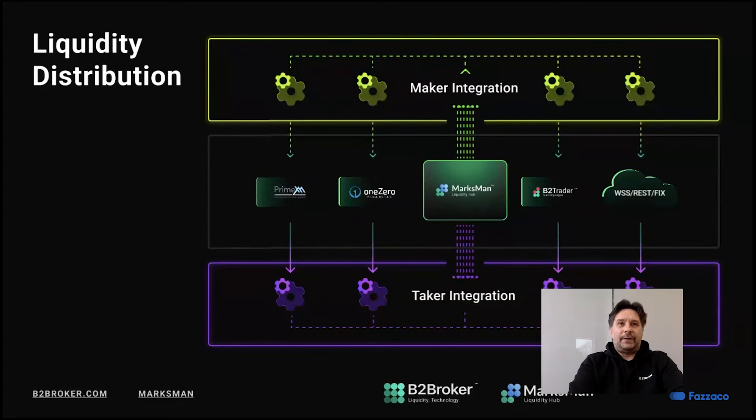As you can see, we have integrations with a number of platforms using WebSocket, REST, or FIX API, and also with major liquidity hubs. As an example, you can see BetaTrader, which is an exchange platform. Any platform — whether exchange or brokerage — can be connected to the liquidity hub in both roles: as a maker to supply liquidity from the platform to other takers, or as a taker to get liquidity, allow traders to use it for trading, and hedge some market risk.